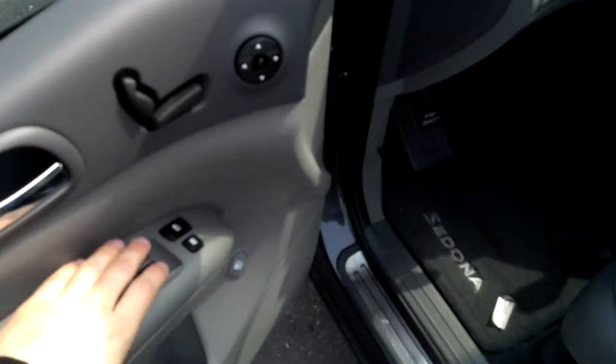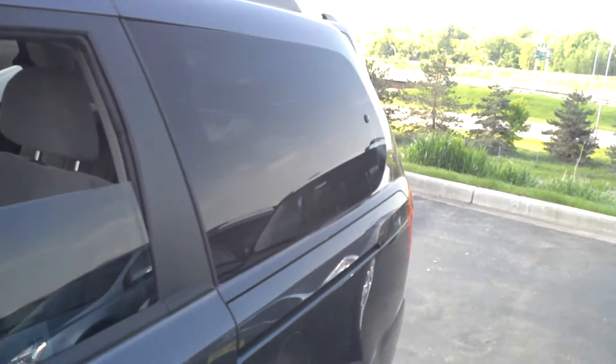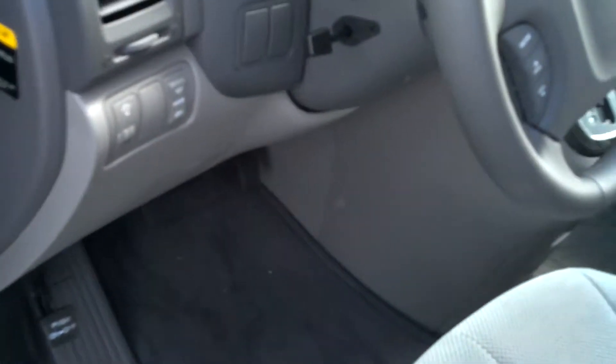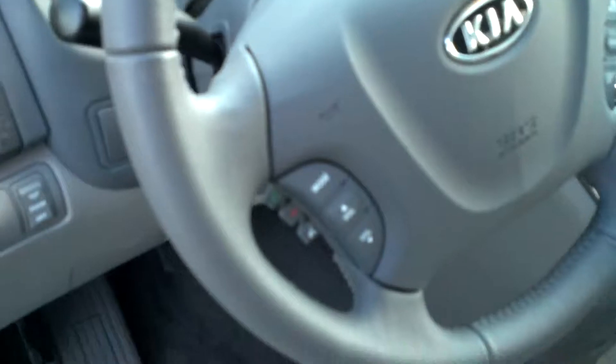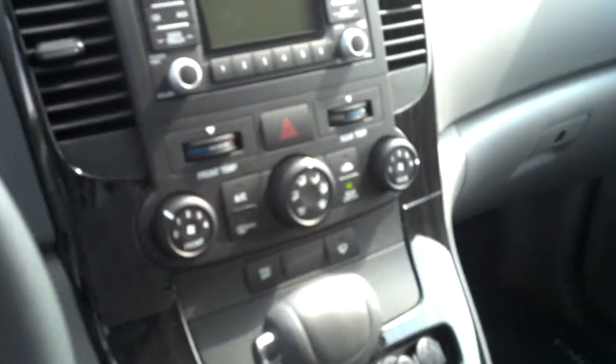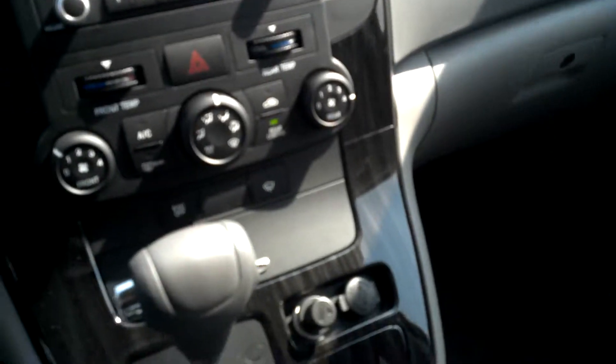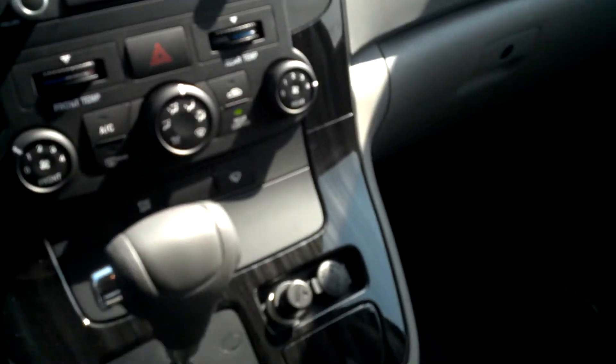We got windows for all four, six — look at that, even in the back. Power tilts, we got media control, Bluetooth, cruise control, auxiliary plug-in. We got satellite radio, CD player, dual climate.